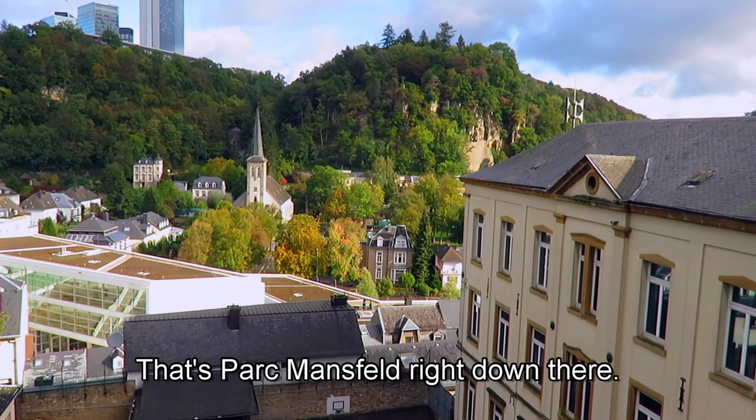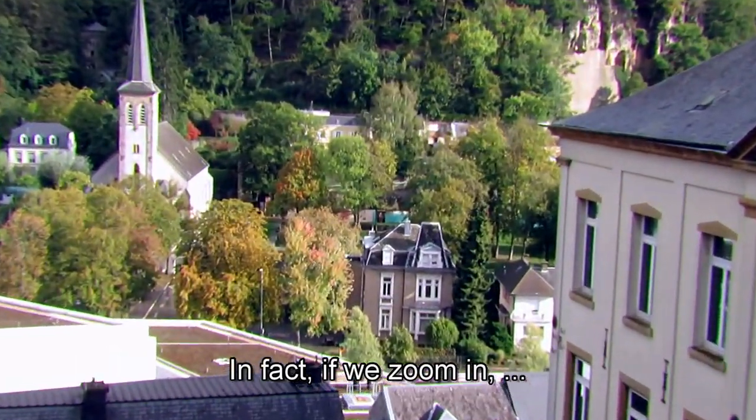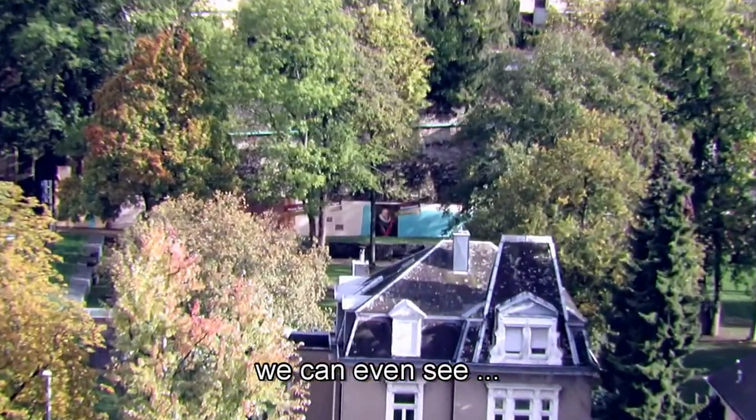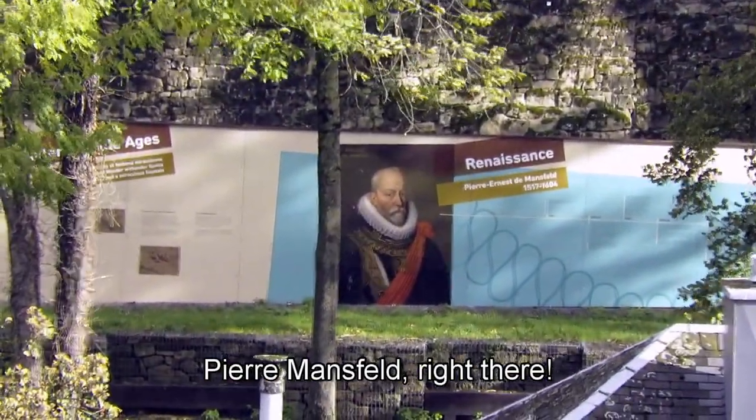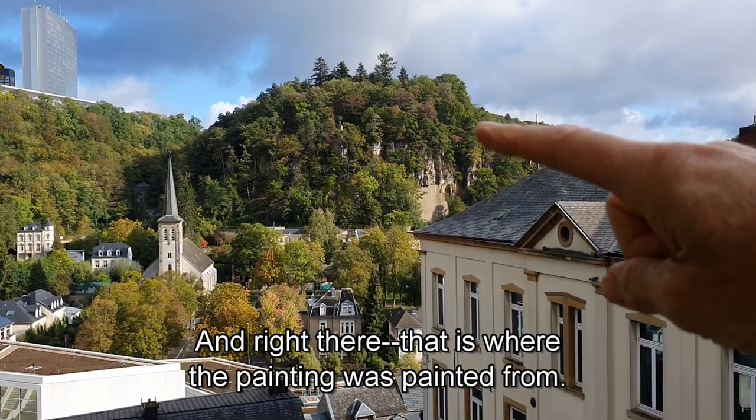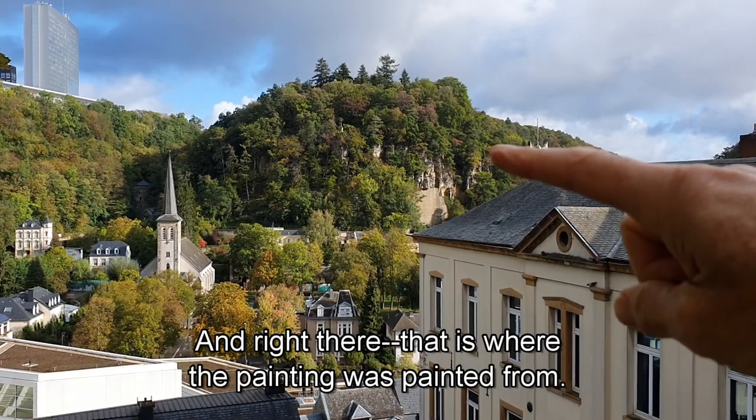Let's park Mansfeld right down there. In fact, if we zoom in, we can even see Pierre Mansfeld right there. And right there, that is where the painting was painted from.